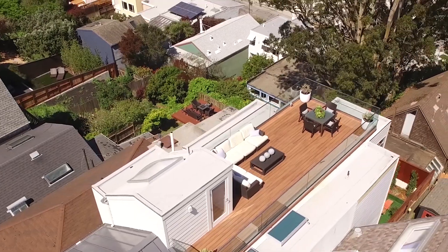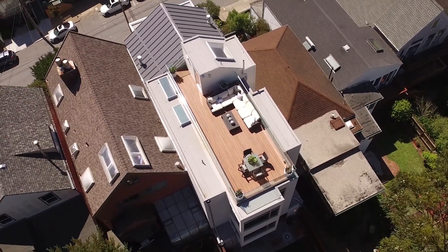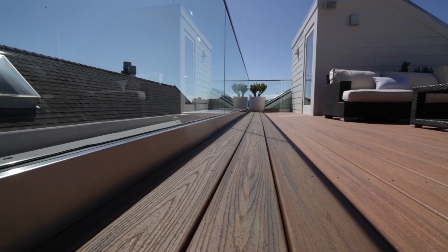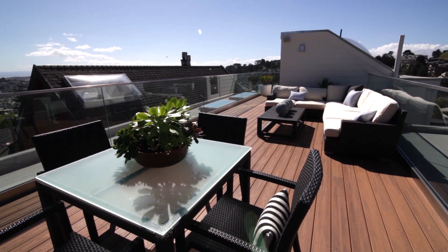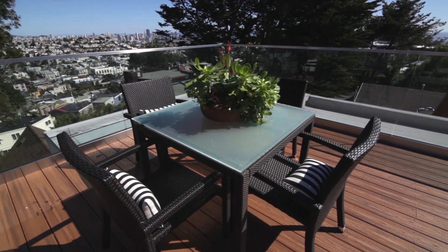The sprawling rooftop deck has jaw-dropping 360-degree panoramic views of the downtown San Francisco skyline, bay water, Angel Island, Twin Peaks, and green space. Masterful glass railings and high-end decking set a sumptuous tone atop the city. Plumbed and outfitted with electrical, water, and gas, the space creates the perfect setting for entertaining and relaxing with family and friends.